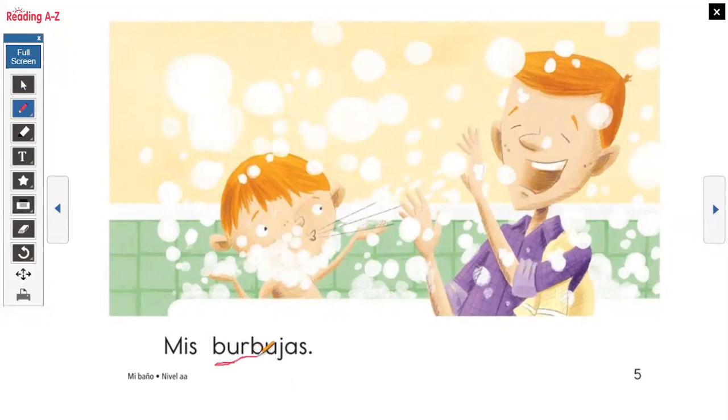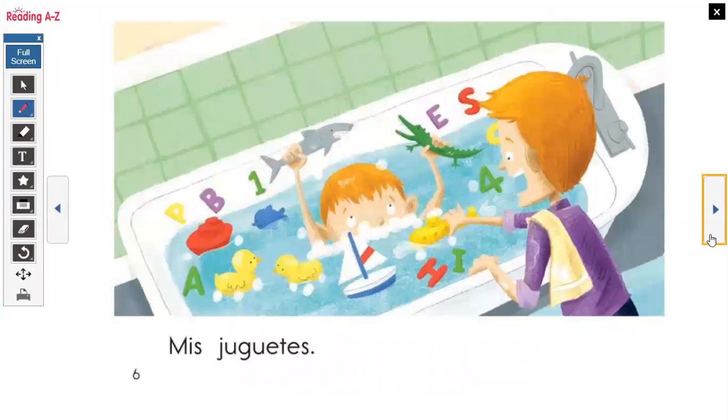Mis burbujas. What does it look like? He's playing, he's blowing out — bubbles! Yep, my bubbles. And what does it look like he's doing? He's playing and he looks like he has lots of toys. Very good. My toys.